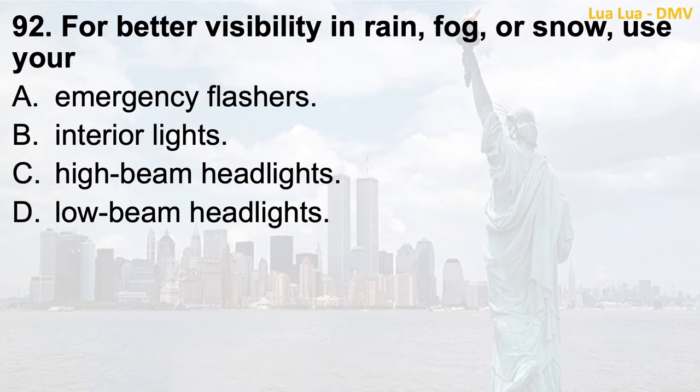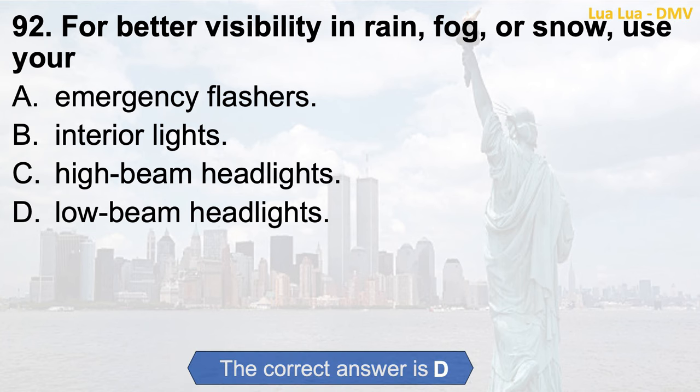Question 92. For better visibility in rain, fog, or snow, use your: a. Emergency flashers; b. Interior lights; c. High beam headlights; d. Low beam headlights. The correct answer is d. Low beam headlights.